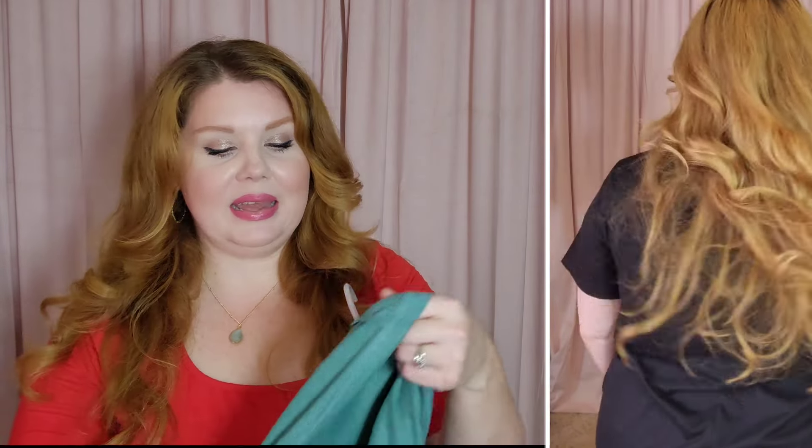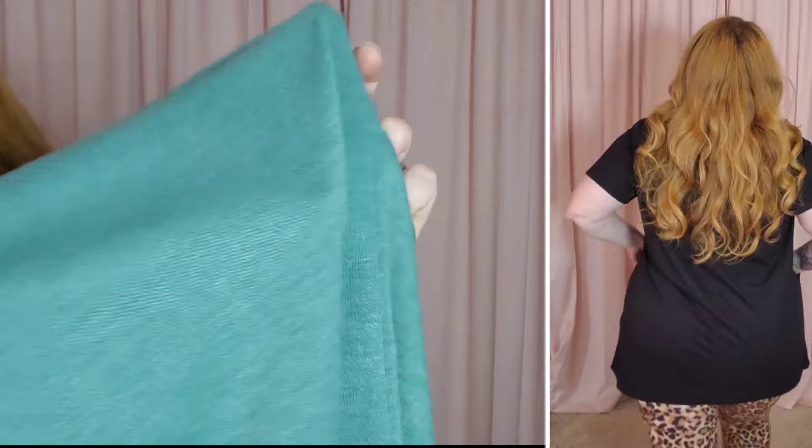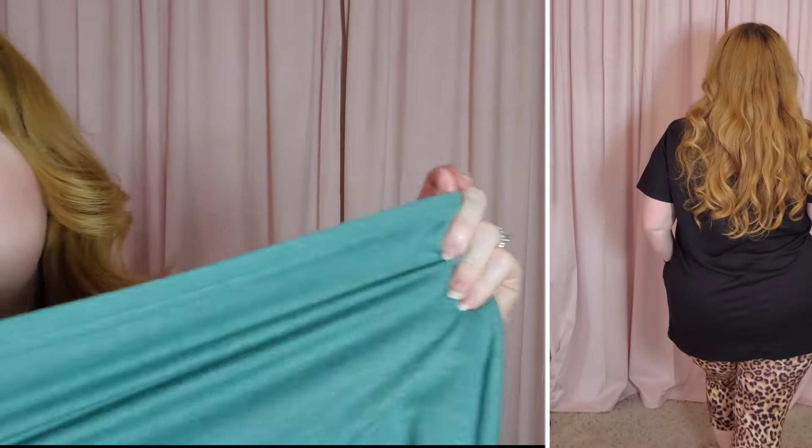These are 75% polyester, 20% rayon, and 5% spandex. They are very stretchy, so they will be a little warmer than a regular t-shirt, but they're just the most comfortable things ever. I think I have all the colors now — put this on with those little capris and you will be in heaven. They are so comfortable.